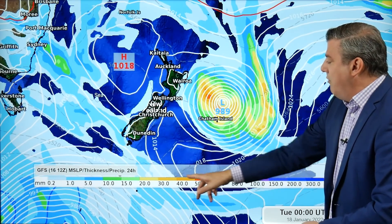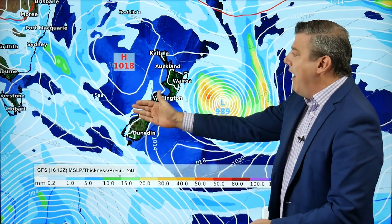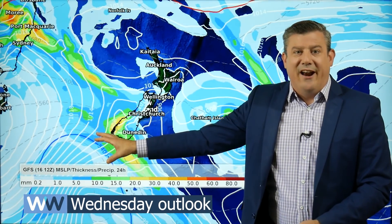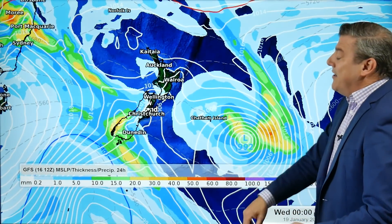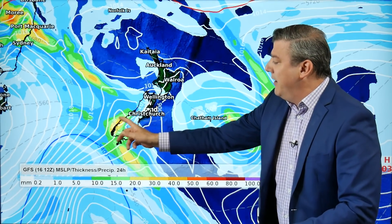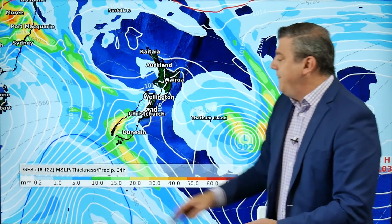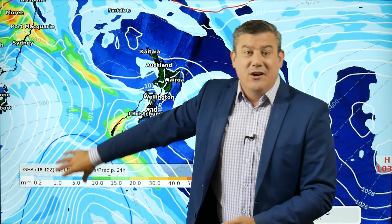By Wednesday, here comes the cold front out of the Southern Ocean — you may have already heard about this. Temperatures are about to drop, and as you can see, probably 30 to 40 millimeters out there on the west. For Southland, we're looking at more like 10 to 15 millimeters coming through. The blue line indicates the pulse of cold air that's about to come out of the Southern Ocean.